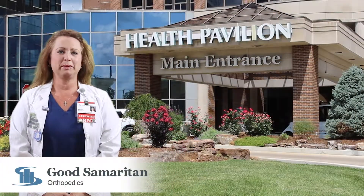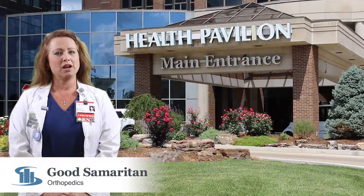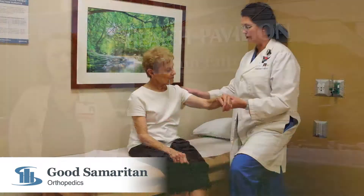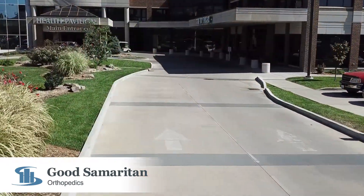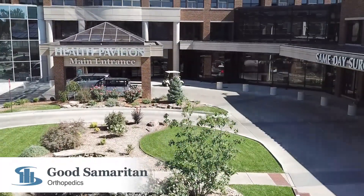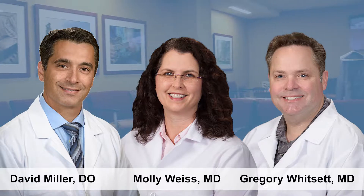Welcome to Good Samaritan's Joint Replacement Center. I'm Melinda, your Joint Replacement Clinical Pathway Coordinator. I am going to be taking you on a tour of our center to give you an inside look at what to expect when you choose Good Samaritan for your Joint Replacement Procedure. The first step is determining if you need a joint replacement. At Good Samaritan, we have four highly skilled, experienced orthopedic surgeons who will help you decide if joint replacement is right for you. Vincennes Orthopedics at Good Samaritan is the office of Doctors David Miller, Molly Weiss, and Greg Whitsett.